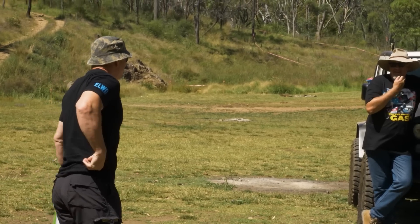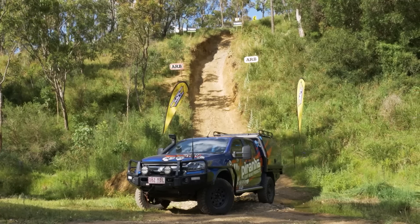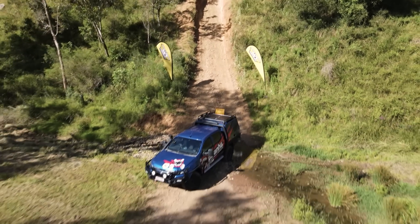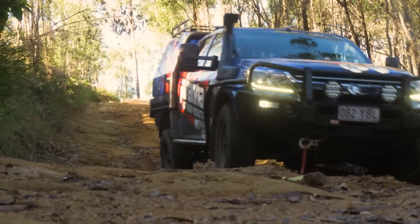G'day guys and welcome, thank you all for coming. I'm Leon, I'm here today at Springs. I'm one of the branch managers in Queensland — we distribute Piranha products. This is my MY19 Colorado. We've had it for a few years now; it might be a while since you've seen this.